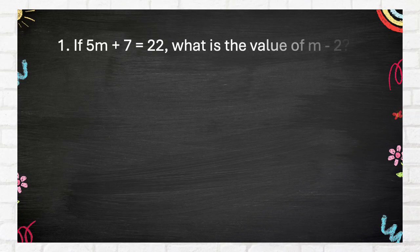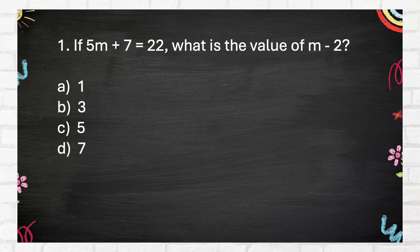Average round, Question 1: If 5m + 7 = 22, what is the value of m²? Again — same question. A. 1, B. 3, C. 5, D. 7.